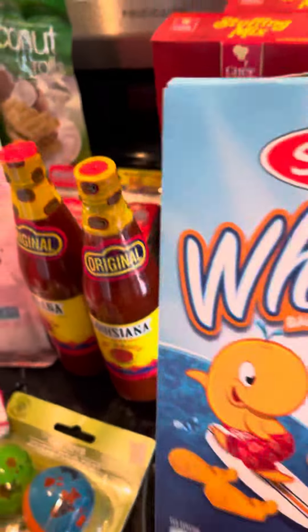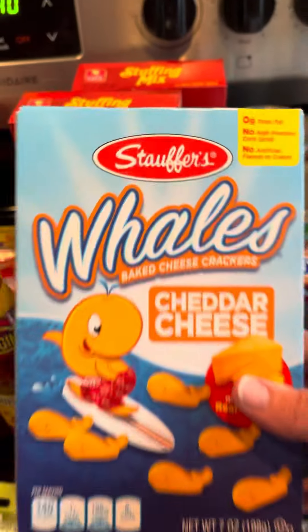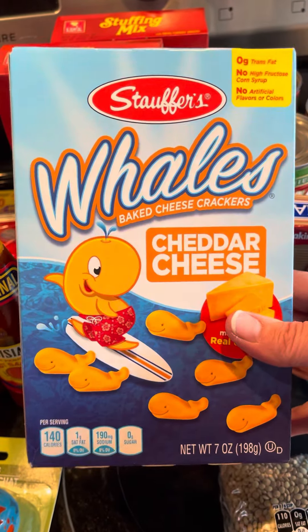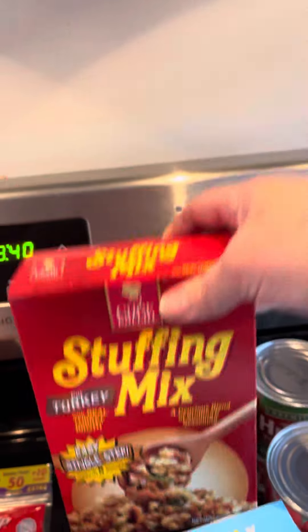I thought I'd try their version of Cheddar Cheese. They're called Whales and they look good — little fishies. I got some stuffing, turkey stuffing, I got two of those.